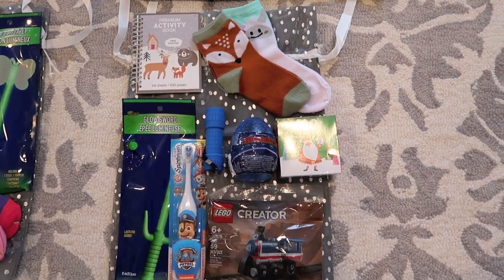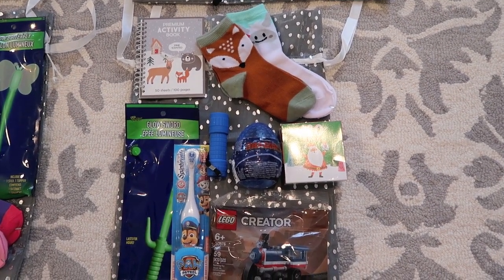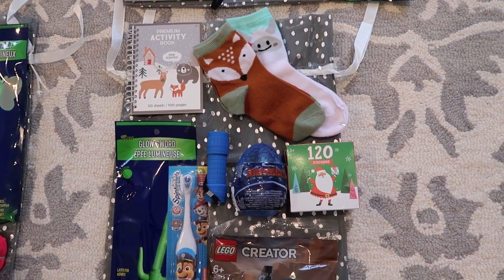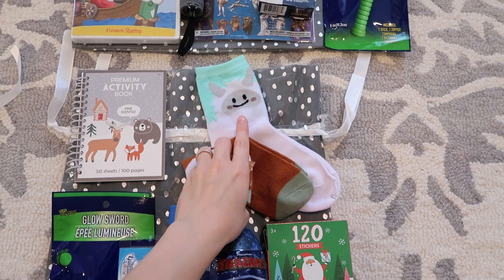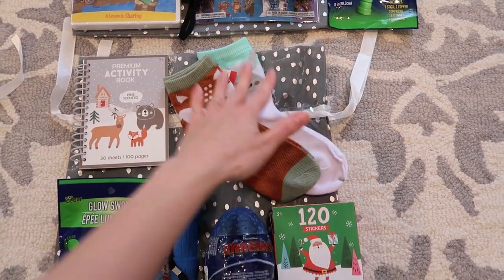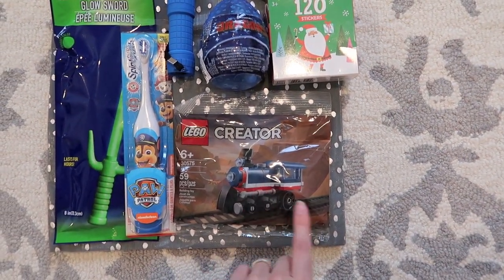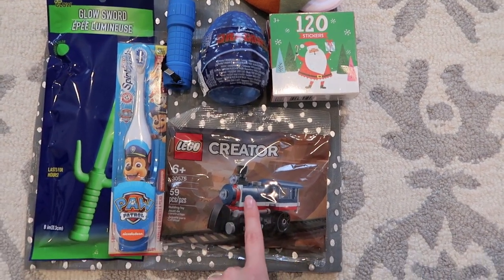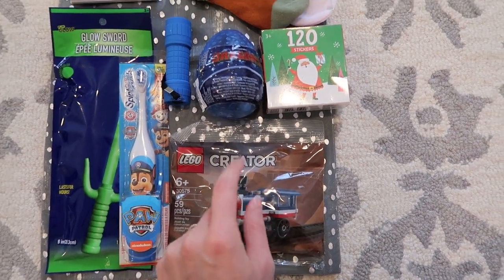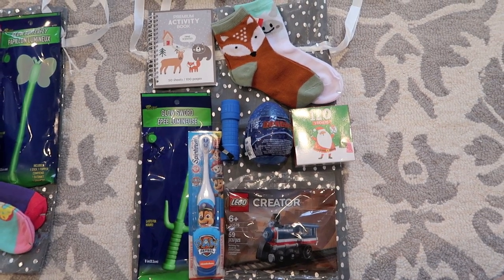Here I have my 2-year-old son's stocking. He's getting a lot of the same items. I ordered a Curious George DVD for him — it's a brand new George movie — but it hasn't arrived yet. I got him some of the cutest little abominable snowman socks from the Target Dollar Spot — I love those. He's also getting a coloring book. He's a little young for Legos, but he doesn't put things in his mouth, so when I saw this little train kit I thought his older brother could help him put it together and he'd enjoy driving it around the track.